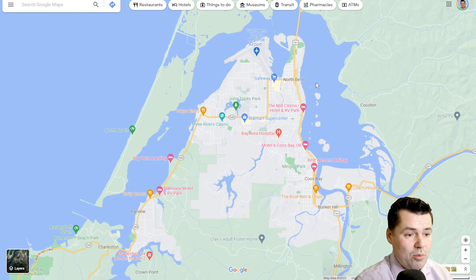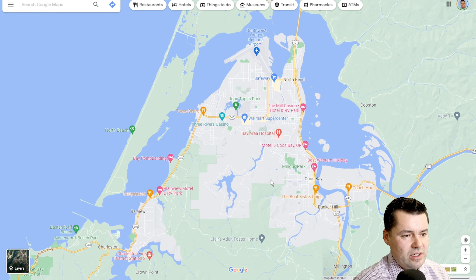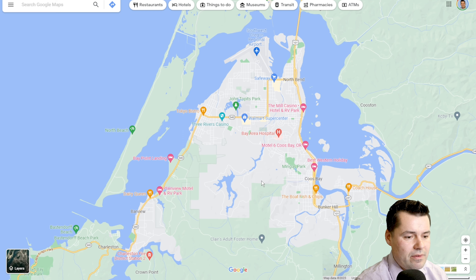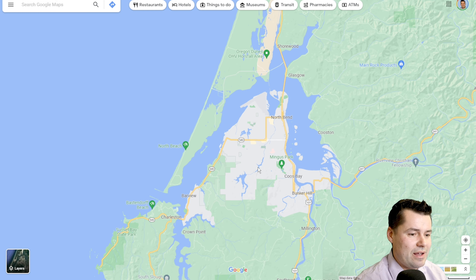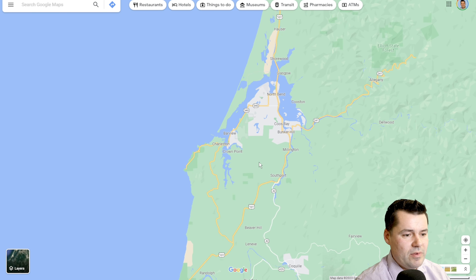Up in the Coos Bay–North Bend area there's a lot more traffic and congestion — it's the most populous town on the coast. One thing to note is that the crime rate does tend to be higher here than probably anywhere else along the Oregon coast. Just remember it's all relative — if you're comparing it to somewhere like Portland, LA, or San Francisco, it's probably going to feel relatively low despite what you might read online.